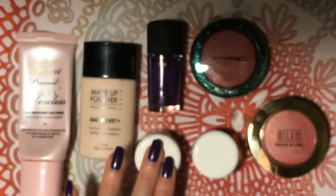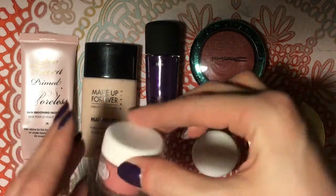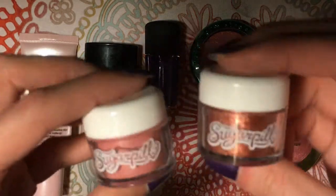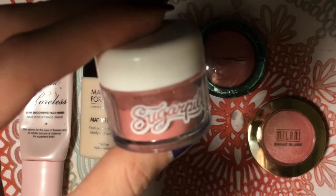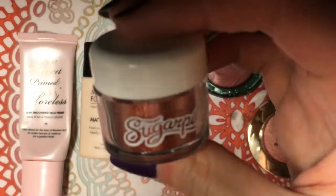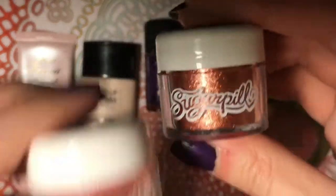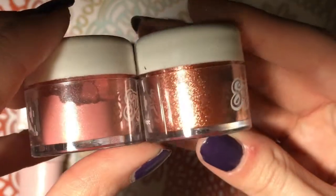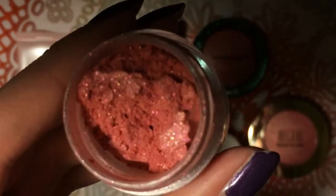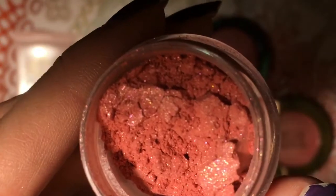I'm going to move on to these two. These are some of my Sugarpill loose eyeshadows in the colors Charmy, Focus, and Penelope. I have been mixing them together and getting a really nice springy color. This is Charmy — as you can see, it is a pink with a lot of gold and pink and green shimmers in it. It is coming out a lot darker on camera.